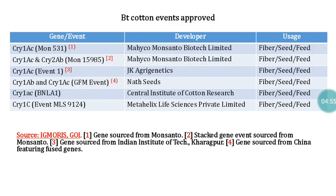The Bt cotton events approved in India include: Cry1Ac (event MON 531), developed by Mahyco-Monsanto Biotech Limited using Monsanto genes, accepted for fiber, seed, and feed usage; Cry1Ac + Cry2Ab (event MON 15985), also by Mahyco-Monsanto Biotech Limited, accepted for fiber, seed, and feed; and Cry1Ac (Event 1), developed by JK Agri Genetics with gene sourced from IIT Kharagpur, accepted for the same purposes.